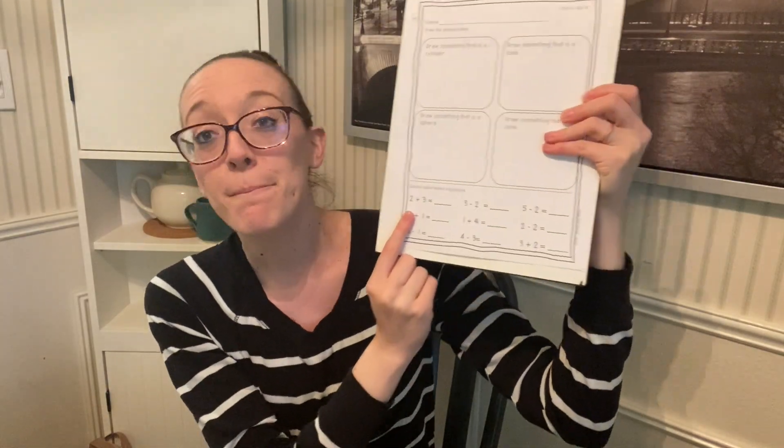Then it asks for a sphere. This is Baby Maverick's sphere. We also call it a ball. Good job! And the last thing is a cone. I don't have any cones. Do you have a cone? Let me hear it — cone! Think of an ice cream cone. Cone! And then you need to practice your math. Great job, kindergarten!